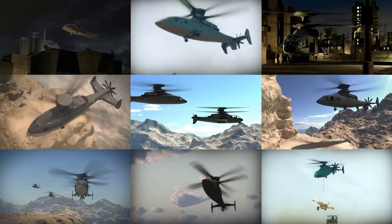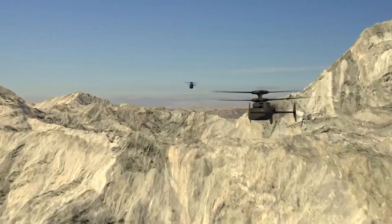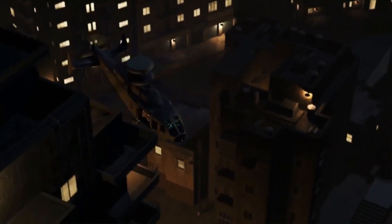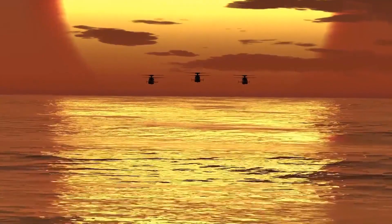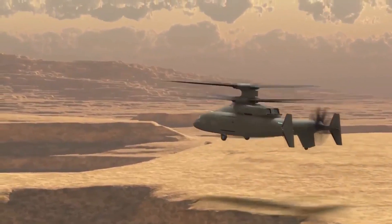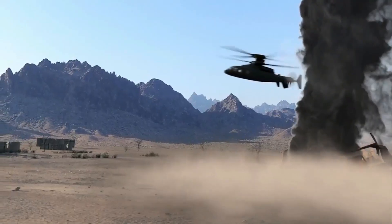FVL will provide significantly increased mission flexibility, superior speed and high hot 6K/95 performance, exceptional hover control and low speed maneuverability to meet the demands of high threat complex environments. With extended mission range and endurance, pusher prop enabled level body rapid acceleration and deceleration for improved survivability and maneuverability.